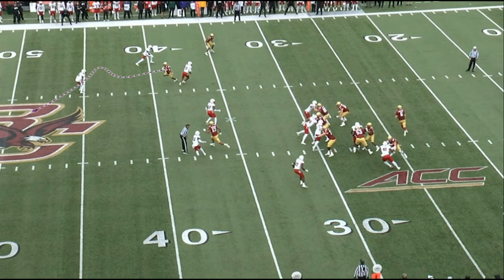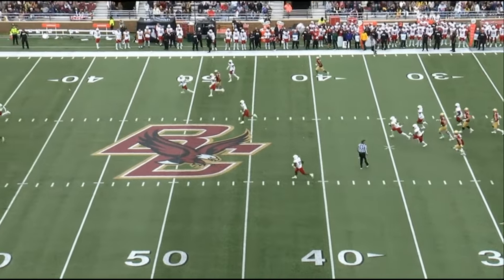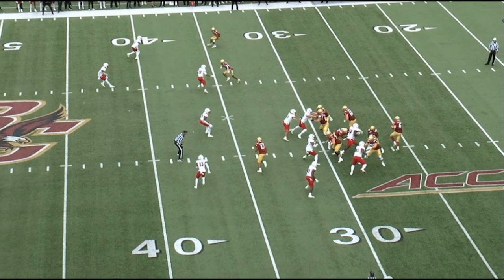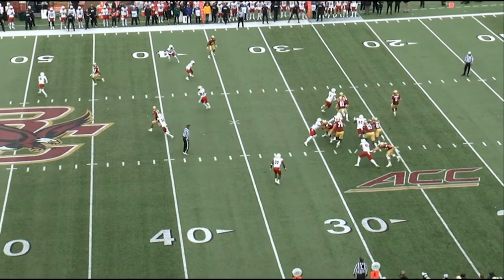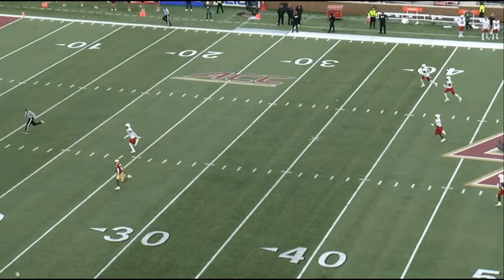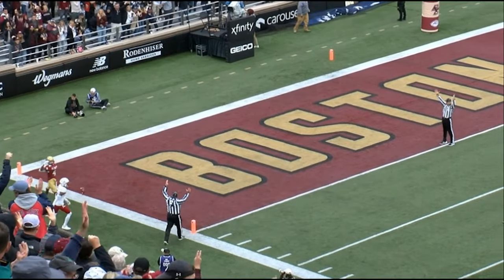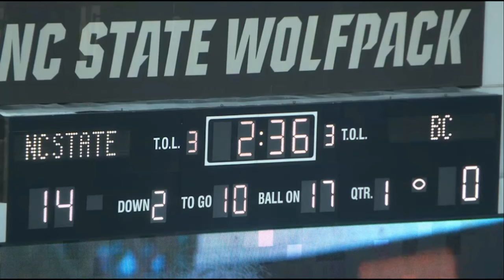He runs the corner-post again and watch how he turns the safety around — got that man in no man's land. Everybody can't run routes like that. Everybody doesn't have the ability to stick that foot in the ground, keep the same speed, and just run away from them. He stays open, and the thing is there's no help on the other side. He is the guy, so they know where the ball is going most of the time.